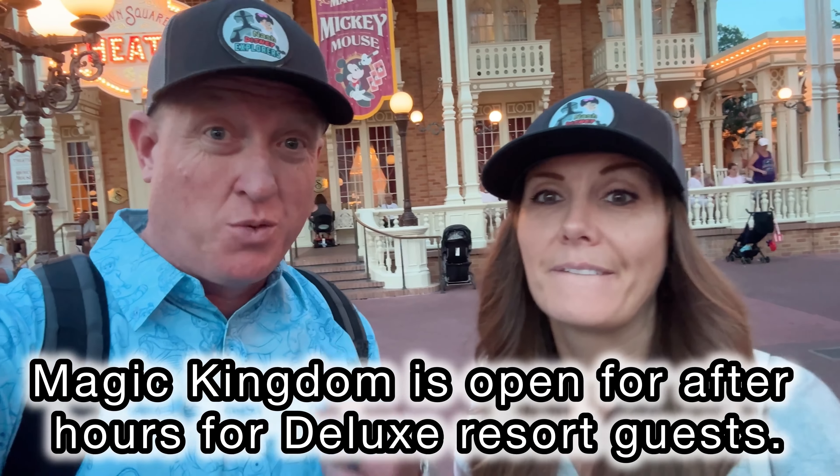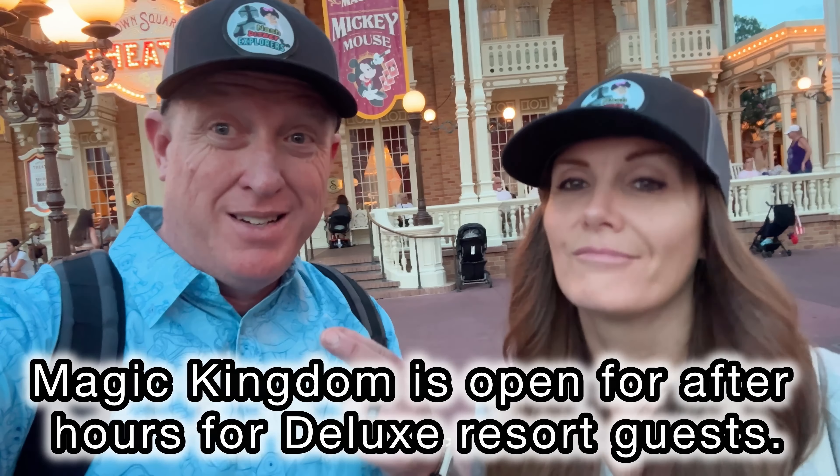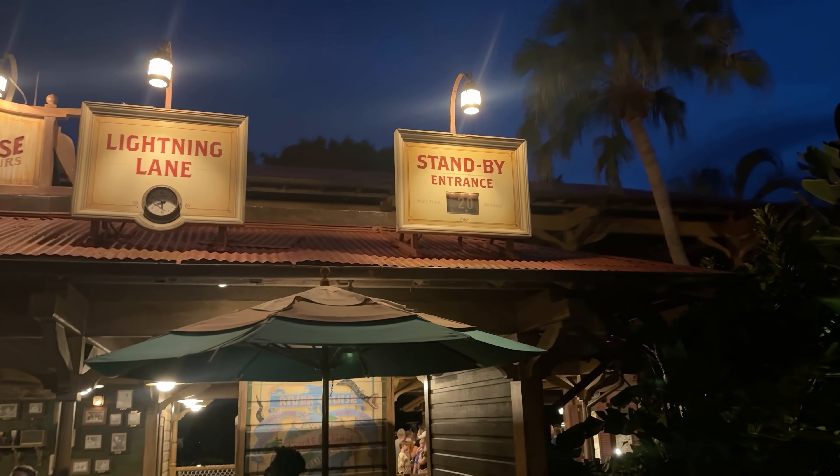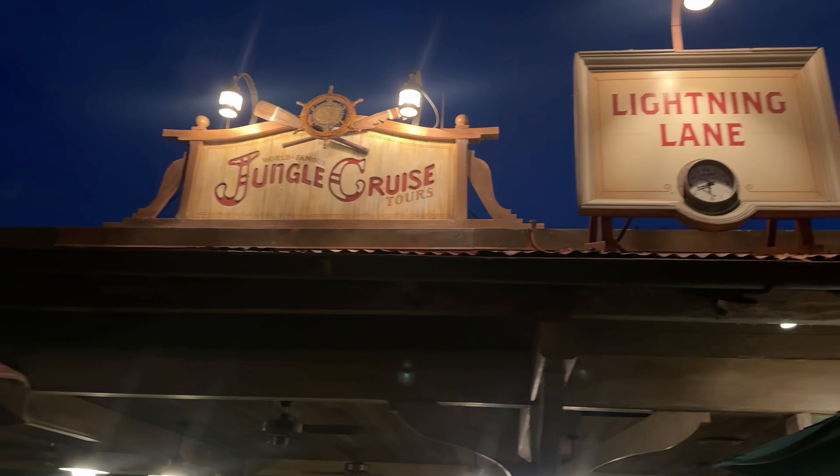At Magic Kingdom it was a little busier than Epcot, but we couldn't get a ride until 9 o'clock for Pirates of the Caribbean. Since we went in the evening, right before fireworks were about to go off, we were able to get on rides really quick without even using our pass — Jungle Cruise had a minimal wait, then Big Thunder Mountain with a minimal wait. It was awesome.